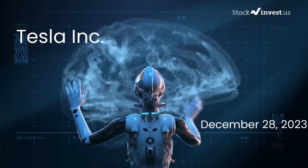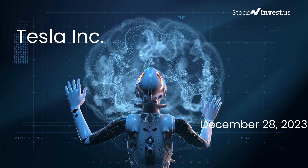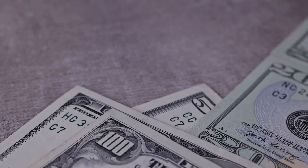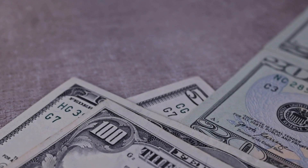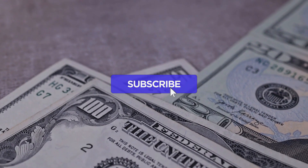Is it the right time to buy or sell Tesla stock? In this video we will delve deeper into Tesla. Our initial report was published on our website on Wednesday, December 27, 2023, and now we are here to provide you with a more comprehensive analysis. Make sure to subscribe, hit the like button, and turn on the notification bell.